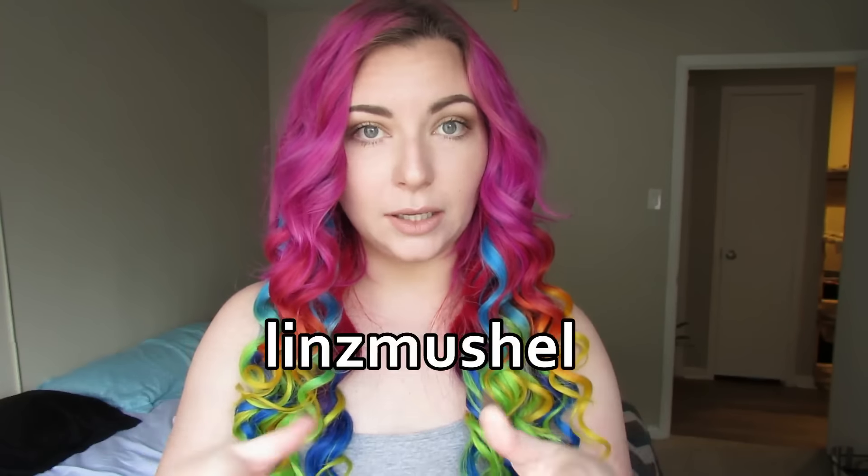Follow me on all my social media, which I will also link down below, because I'm a professional YouTuber and I know how to do those things. I'll see you guys in my next video — bye!